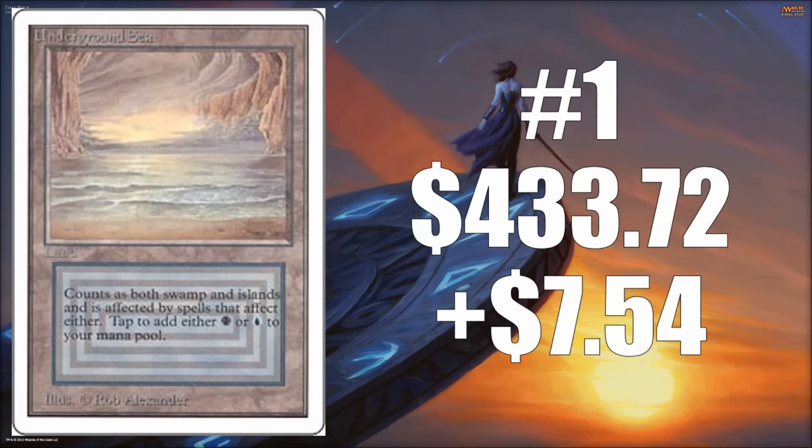The number one card to increase in value this week is Underground Sea — the Unlimited version. We saw the Revised version lose a little value, but this one went up $7.54, bringing it to $433.72. Some Unlimited cards are going up because Alpha and Beta are getting priced out of reach. A lot of players want at least the Unlimited version, so the Unlimiteds are going up while Revised is starting to dip. Betas and Alphas are also starting to come down slightly.